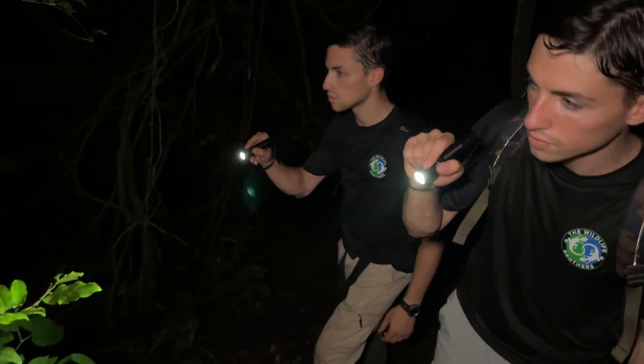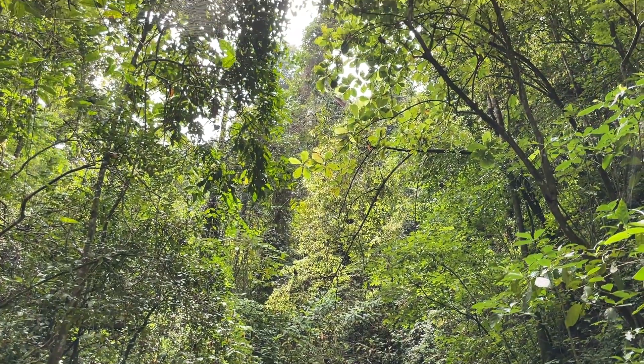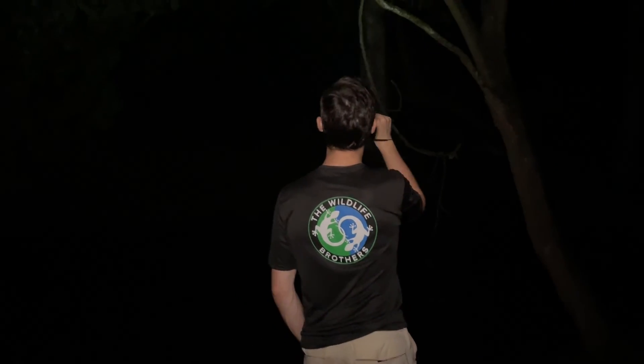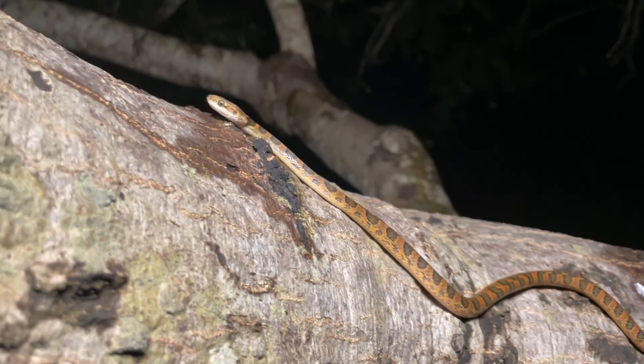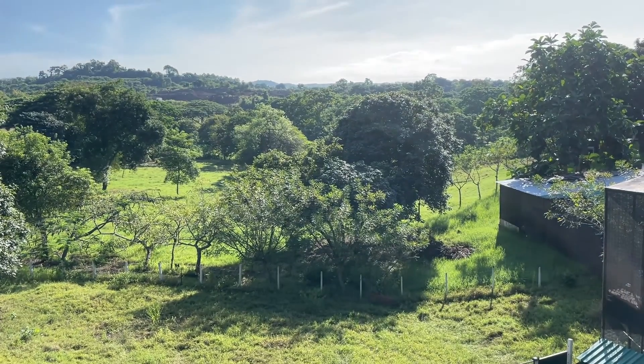My name is Harrison, and this is Evan. We're twin brothers on a mission to help you become an insider in the natural world. An important part of what it means to be an insider in nature is to remember that there are complex and fascinating life stories playing out all around us every day, even in the familiar places that we assume they couldn't be.